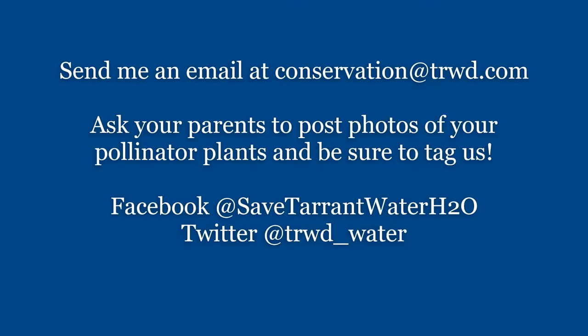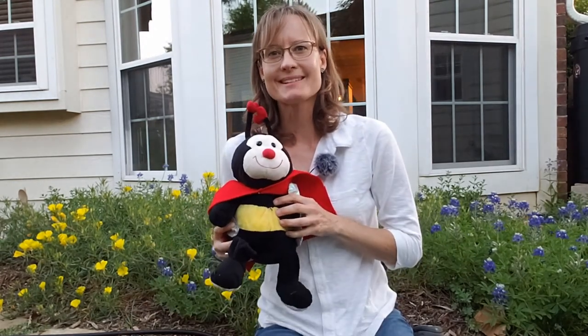And the last step: share your story. I would love to hear about the plants that you planted and learn what pollinators came to visit. Send me an email at conservation@trwd.com, or ask your parents if they can help you post some photos of your pollinator plants on Facebook or Twitter and tag us at TRWD. Thanks so much for joining me today. I wish you the very best in planting your pretty plants for these amazing pollinators.